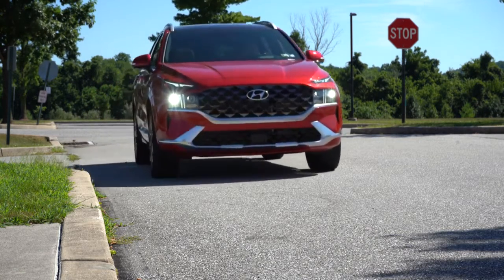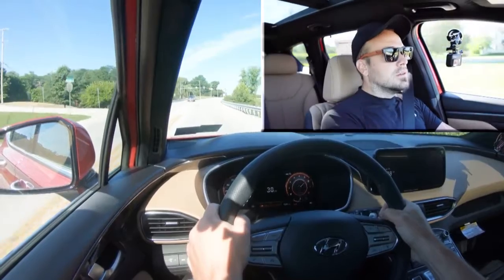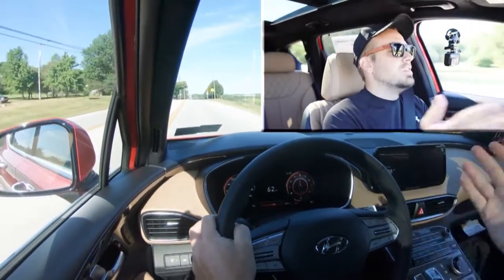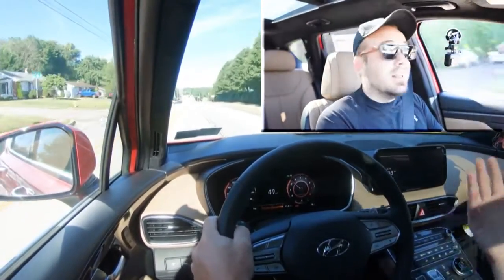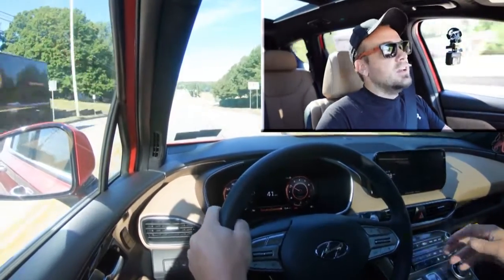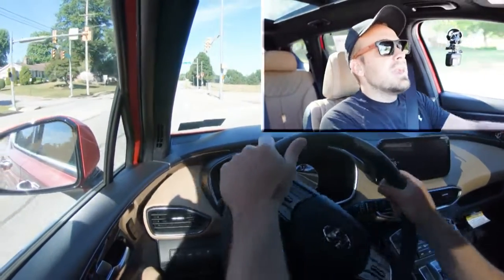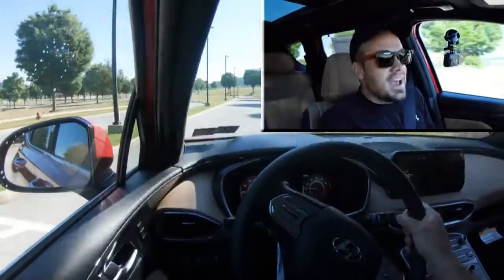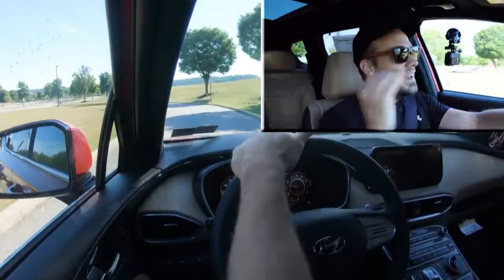Let's put it in Sport mode and test the paddle shifters. They're pretty quick — not the very quickest I've ever tested, as that belongs to Maserati and Mercedes-Benz, but still insanely quick. That's due in part to the wet dual-clutch transmission, which typically delivers very quick paddle shifter response times. Compare that to the eight-speed automatic in the non-turbo engine — like in my Sonata — and you don't get that same quickness. Big fan of how quick these are.